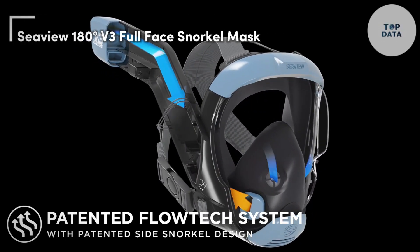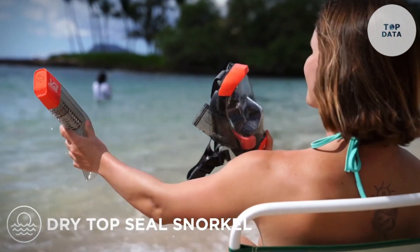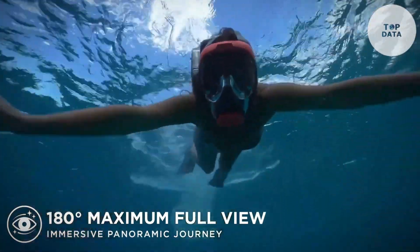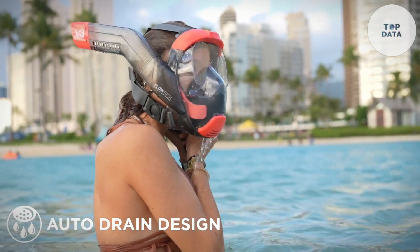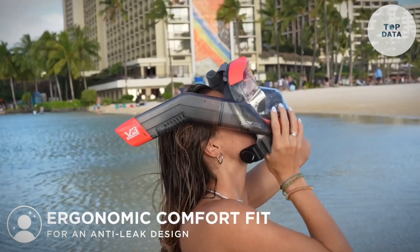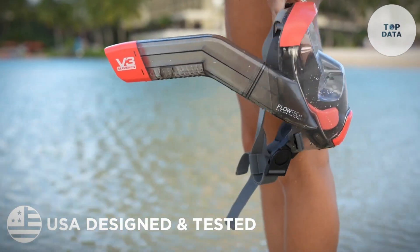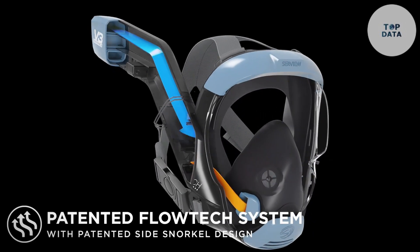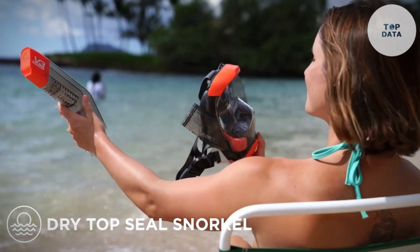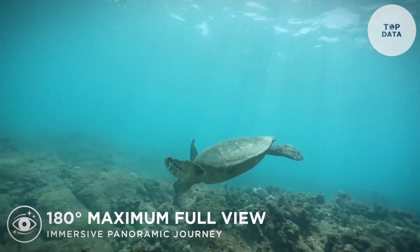Seaview 180 Christian V3 Full Face Snorkel mask. The Seaview 180 V3 by Seaview 180 lets you explore the underwater world with ease and comfort. This innovative full-face mask boasts a panoramic design, offering a stunning 180-degree view of the ocean world around you. No more struggling with separate masks and mouthpieces. The V3 allows natural breathing through your nose and mouth. Its patented snorkel technology prevents fogging and keeps CO2 levels low, ensuring a clear and enjoyable experience. Plus, the comfortable silicone skirt creates a secure seal, and the adjustable straps ensure a perfect fit. Available in various colors, making it a great option for anyone wanting to explore the wonders of the underwater world effortlessly.